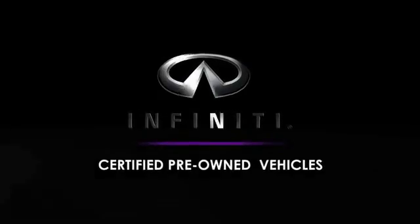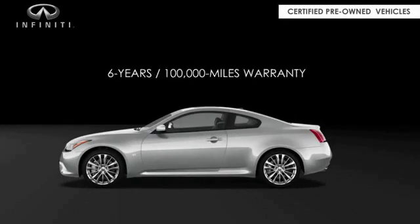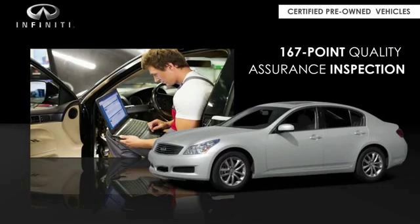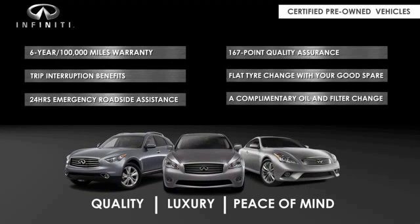Infiniti maintains exclusive requirements for our certified pre-owned vehicles. With a six year, 100,000 mile warranty, roadside assistance, and a 167 point inspection, you can have complete peace of mind. Ask your dealer for details about the Infiniti certified pre-owned program.